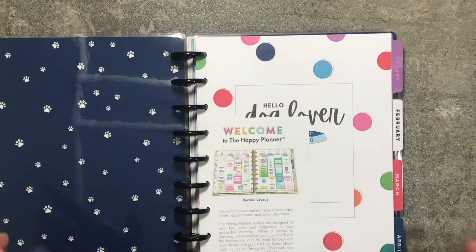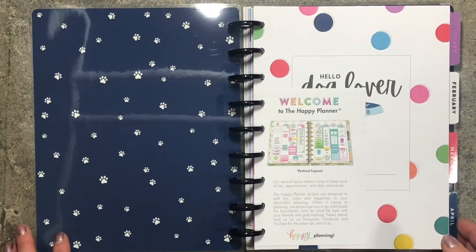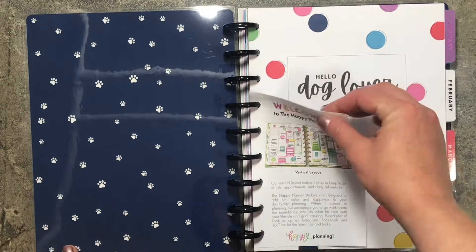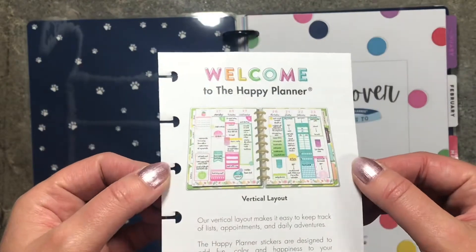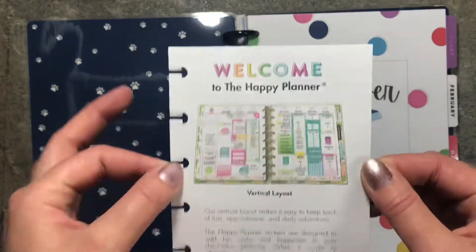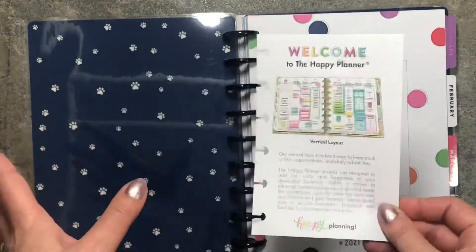This planner was $27.99 and I used a 40% off coupon so I got it for $16.49. This little paper here says that it's a vertical layout and has a picture on it. It's changed — it used to have Stephanie and her mom and her sister. So that's different.